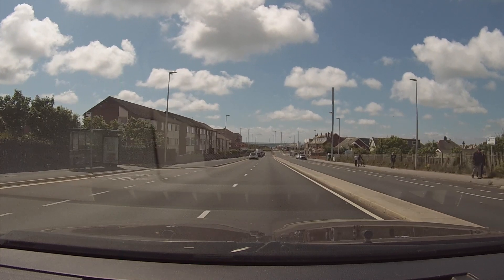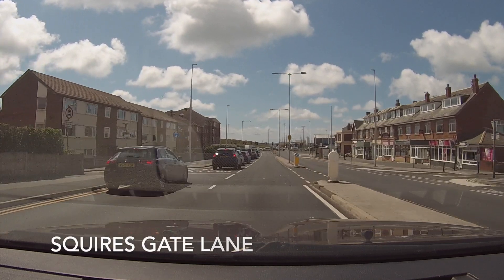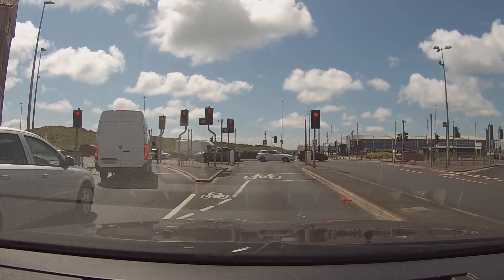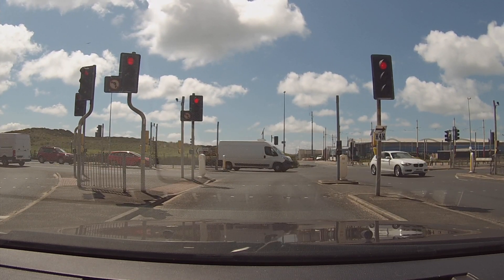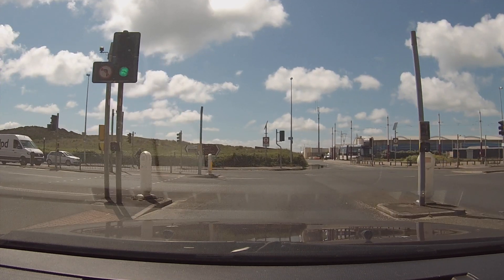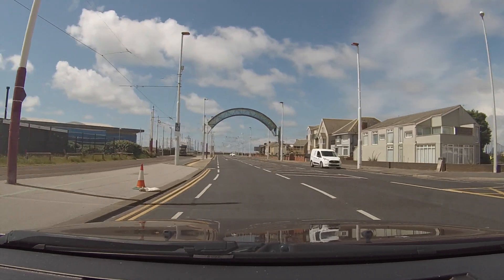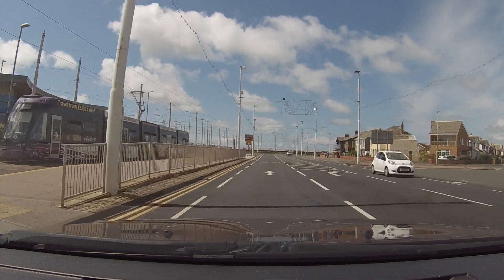Good afternoon everybody, welcome back to the channel. I'm on Squires Gate Lane here in Blackpool, just coming up to the promenade. In this video I'm going to start here at Stargate, which is also where the illuminations start. Beautiful day, absolutely gorgeous. This is Stargate at the southern end of Blackpool, right where Blackpool finishes and St Anne's starts. Stargate actually got its name from a spiky variety of grass called star grass, which grows locally on the sand dunes.